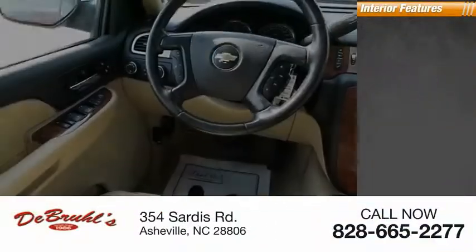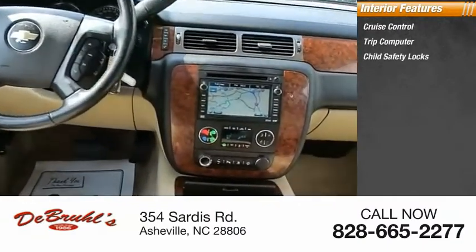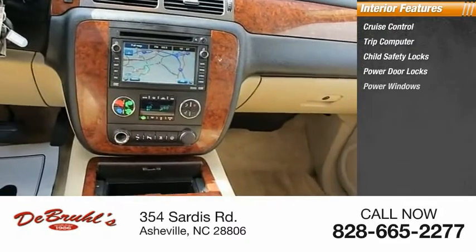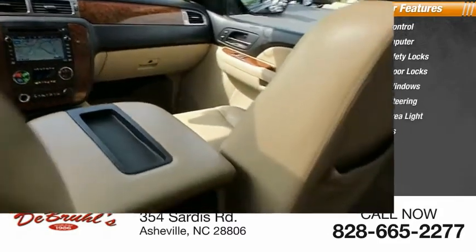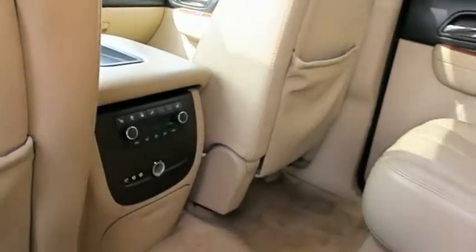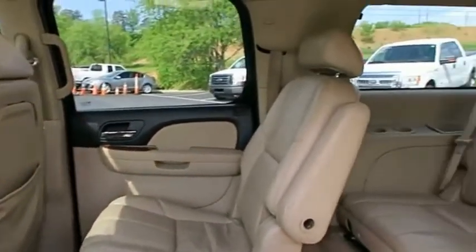Inside you'll find cruise control, trip computer, child safety locks, power door locks, power windows, power steering, cargo area light, and compass. This vehicle offers reliability and good looks at a great price. So come in and take a test drive today.